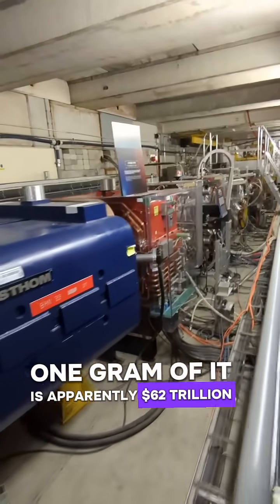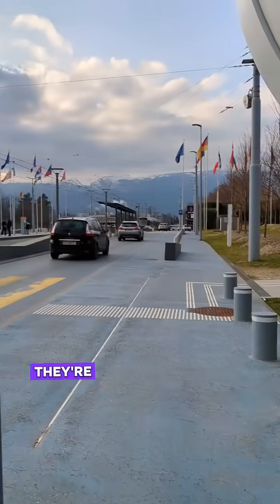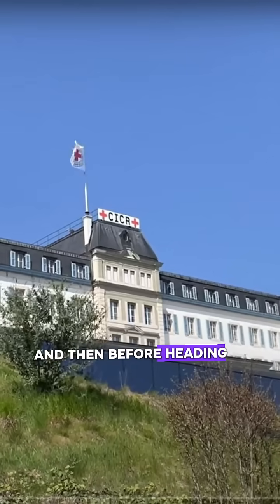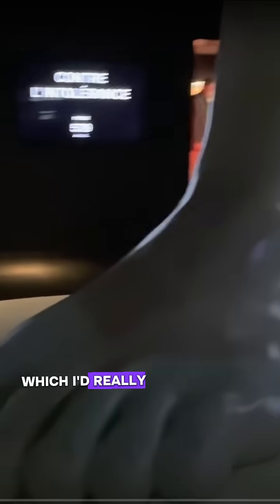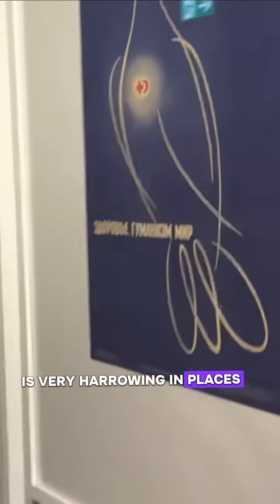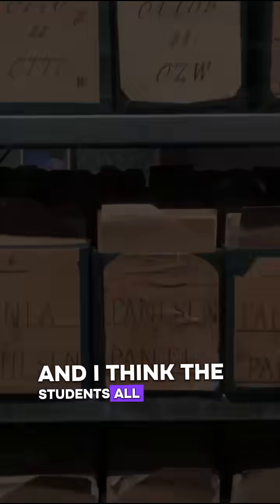So back outside for a quick group photo, and then before heading home on our final day, we got to see the Red Cross Museum, which I'd really recommend. It's very harrowing in places, but a really, really good experience, and I think the students all enjoyed it.